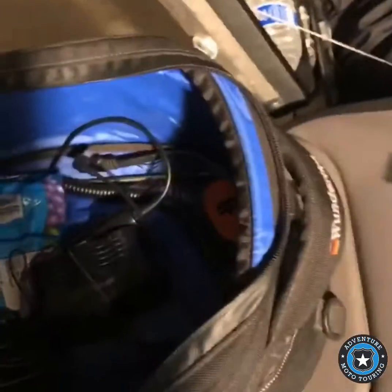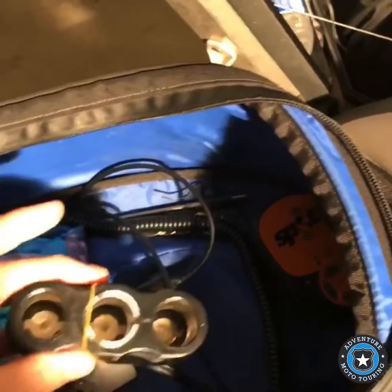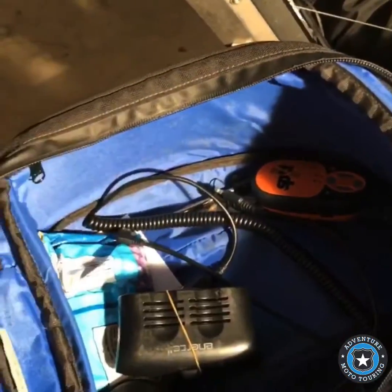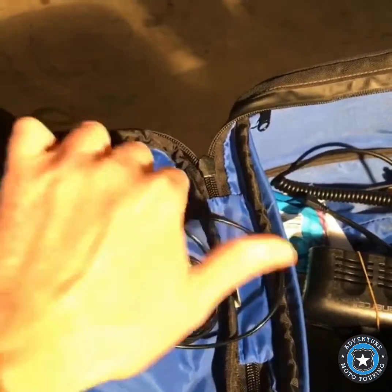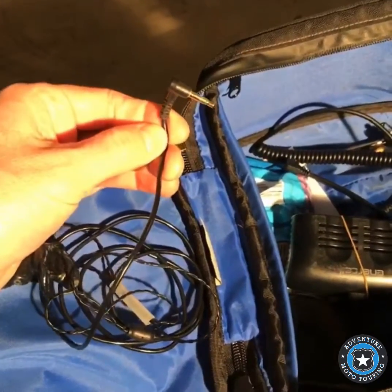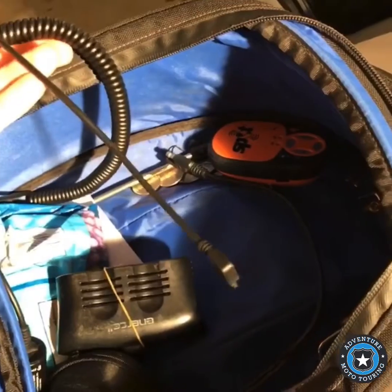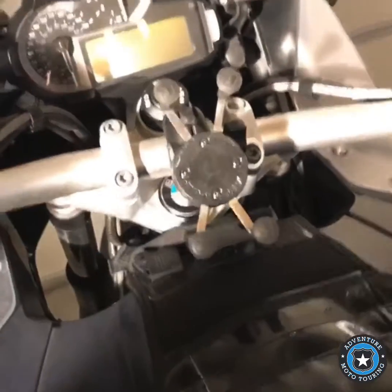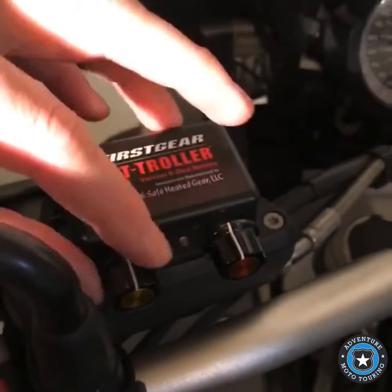I've got a towel to clean your shield, and a plug to power up a three-socket outlet. I've got a SPOT receiver. These are my favorite — I've had them for a lot of years — custom molded earplugs that are awesome to use with your Bluetooth headset. Different kinds of plugs to recharge Bluetooth headsets or phones. I have a really cool phone holder that holds any type of phone. And I've got a First Gear heat roller for my heated jacket and gloves.